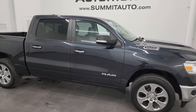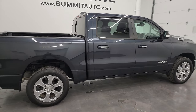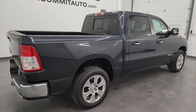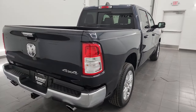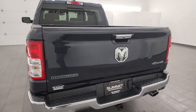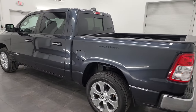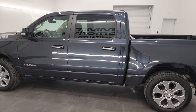Hey, this is Brett, and this 2019 Ram 1500 Crew Cab 5'7 inch short box Bighorn Level 2 is stock number 23T105A. I am here at Summit Automotive in Fond du Lac, Wisconsin, your new and used light-duty truck and Ram headquarters.